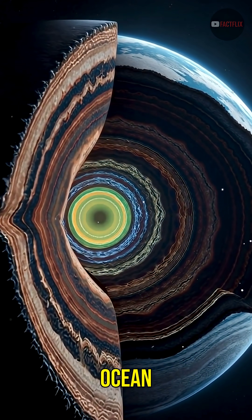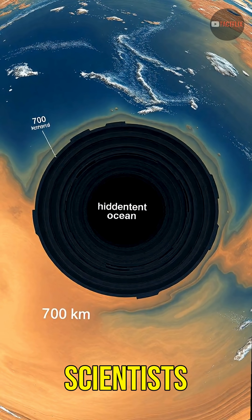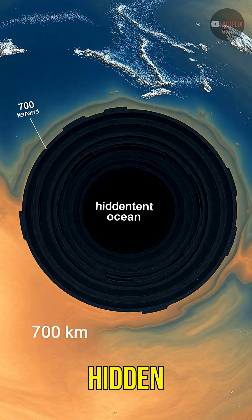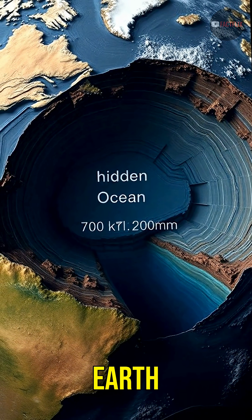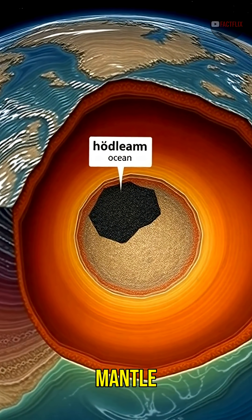What if I told you Earth has a sixth ocean, and it's not on the surface — it's 430 miles beneath your feet? Scientists have discovered evidence of a massive hidden ocean buried deep inside the Earth, about 700 kilometers underground, far below the crust and mantle we know.